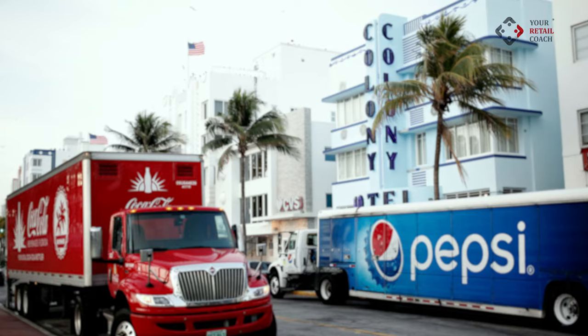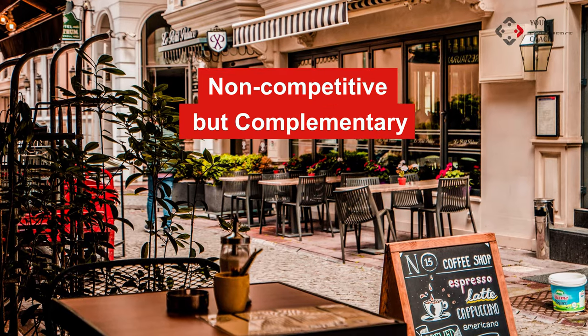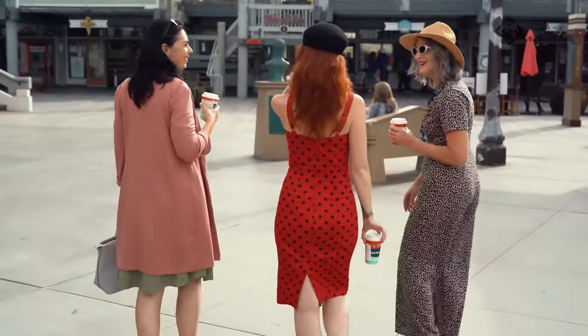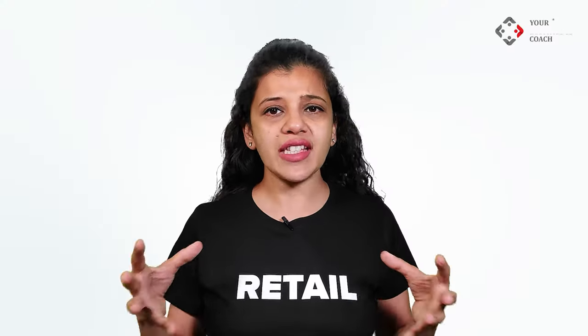Do you have competitors selling similar products close to your shortlisted location, or do you have non-competitive but complementary product stores around? Complementary categories could be jewelry, cosmetics, apparel, etc. Check since how long these stores have been in existence. Once you locate your nearest competitor or complementary store, count the number of people walking into these neighboring stores during various times of the day, during weekends as well as weekdays. Also check how far or near the parking provision is from your location, and whether you have any signature brands nearby — that is, famous brands with high walk-ins.